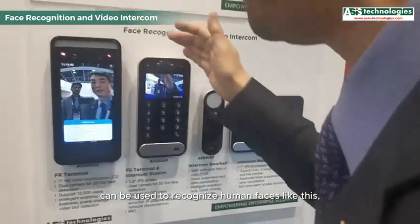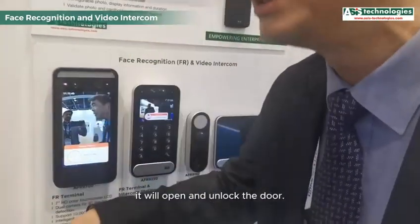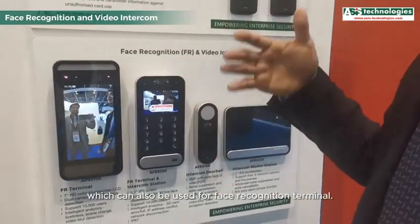Let's look at the face recognition terminal alone. This terminal can recognize human faces, and once a match is found, it will open and unlock the door.